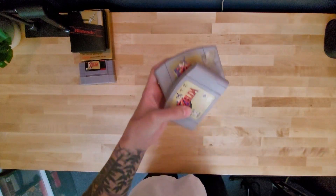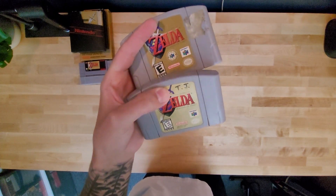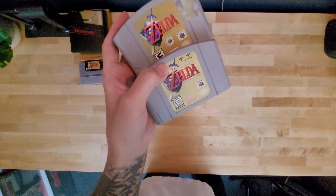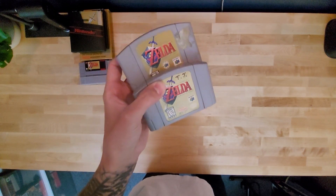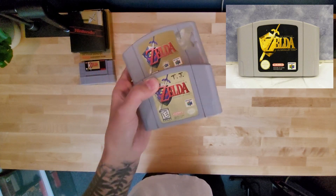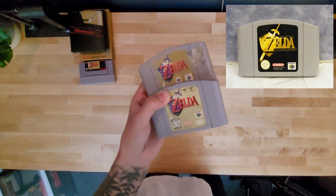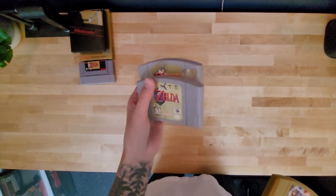Speaking of Ocarina of Time, I do have two copies of it. This one's Player's Choice — I was trying to figure out what the difference was. And this was the one we grew up with. There is, I'm pretty sure, a black label one where basically they switched the last two dungeons around. So that would be pretty cool. I don't own it, but I would love to find it.